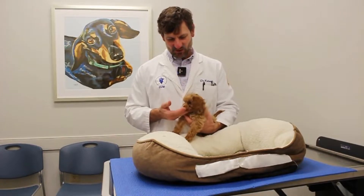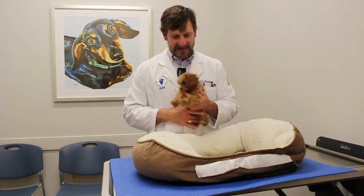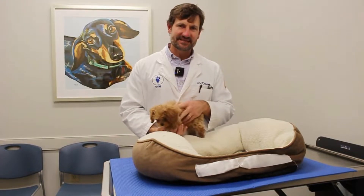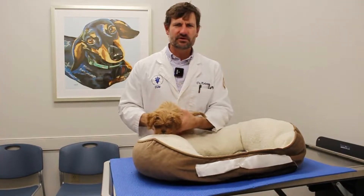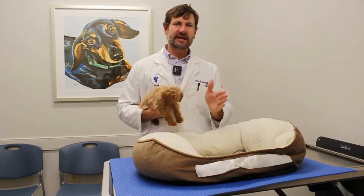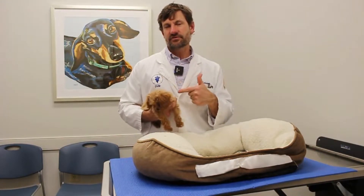Hey guys, this is Dr. Kelsey and this is little Becky here, a super cute little cap-a-poo puppy. We're going to talk about an issue that they can get, which is pancreatitis. Have you ever heard of that? Have you ever known a family member or friend that has had pancreatitis? They can tell you for sure that it is a painful disease process that you do not want to go through, and you don't want to have your dog go through.